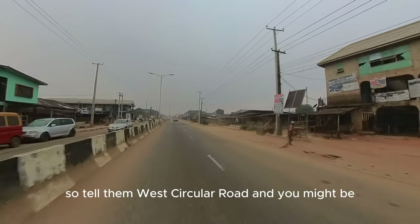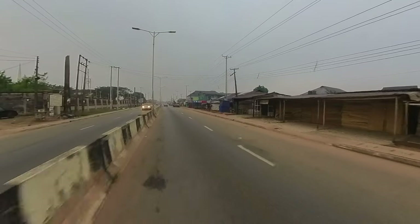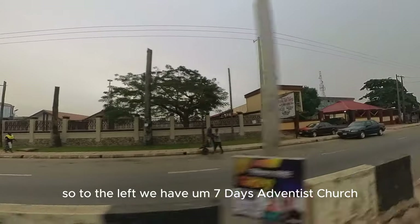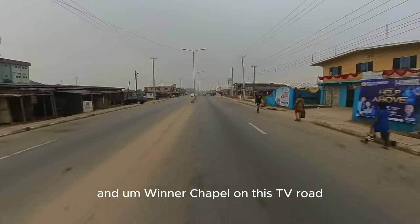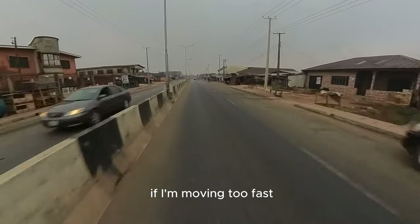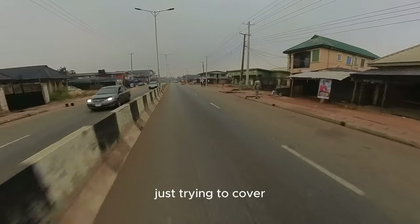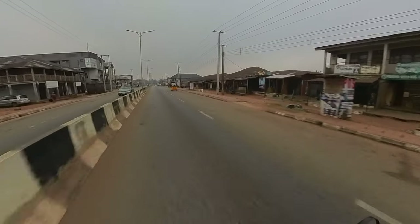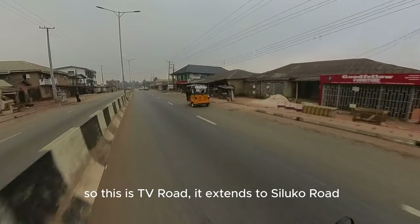They're on the West Circular Road, and you might be confusing them. To the left we have Seventh Day Adventist Church and Winners Chapel on this TV Road. Just trying to cover longer spans in a little time. This is TV Road — it extends to Siloco Road.